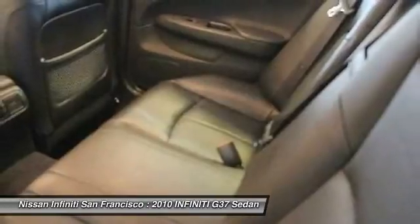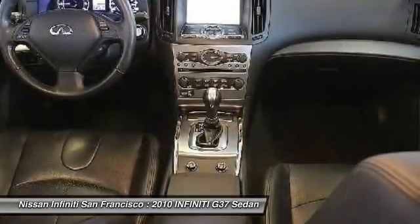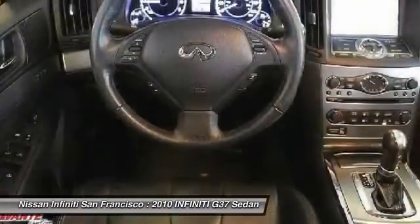Four-wheel disc brakes, AM/FM/CD/MP3 radio, electronic stability control, security system.